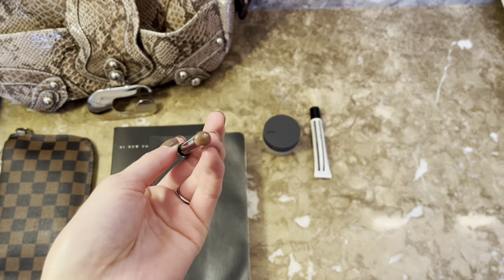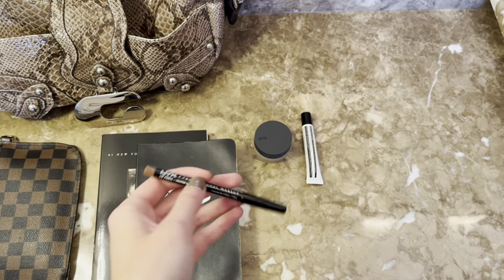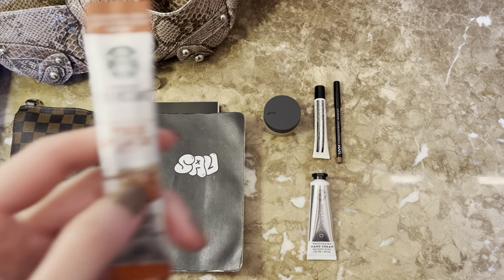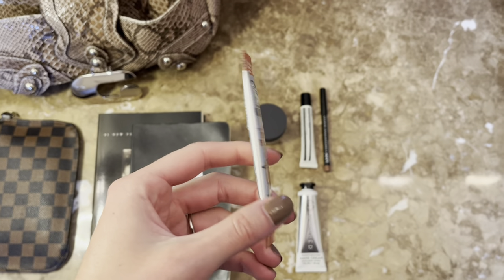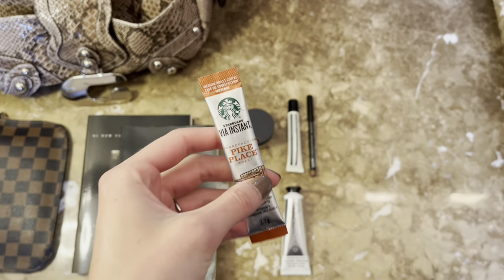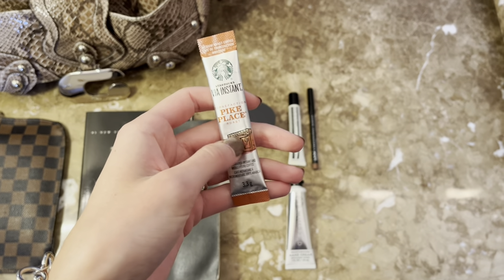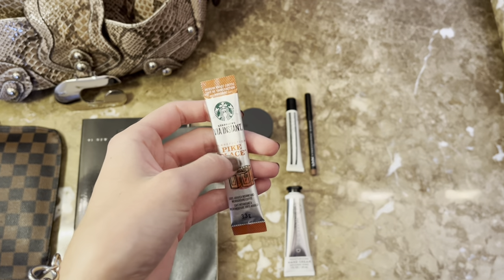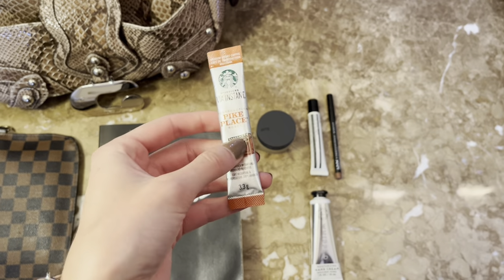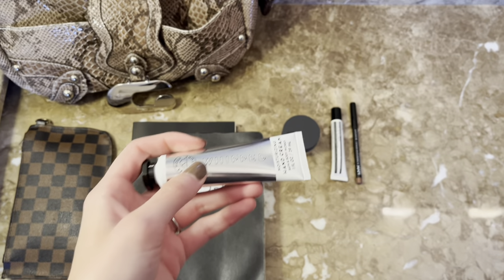The NYX lip liner is really fitting for my skin tone — it's a little darker for fall, which I like, and it pairs well with a clear balm. Next thing in my bag is this Starbucks instant coffee. I carried these everywhere over the summer because we were doing a lot of road tripping and camping, and it was so easy to use and doesn't taste terrible when you drink it black.